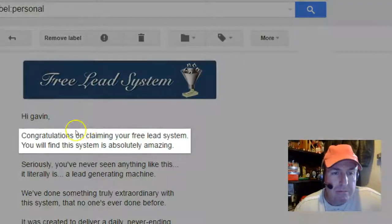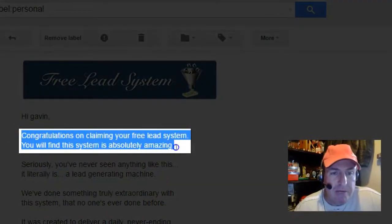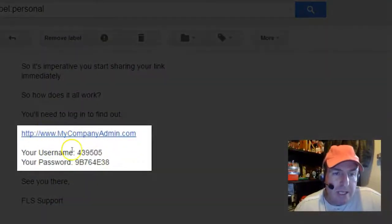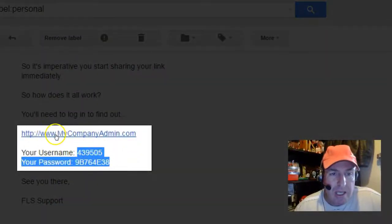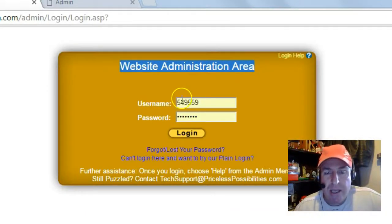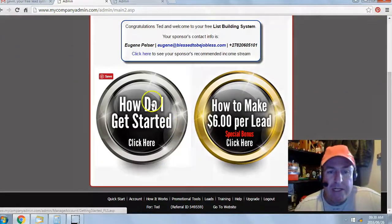Open the email. Congratulations on claiming your free lead system. Scroll down — you get your login link and your temporary username and password. Click on the login link and you'll be brought to your website administration area. Enter the temporary username and password, then click login. That's it — you're in the back office of your free lead system.